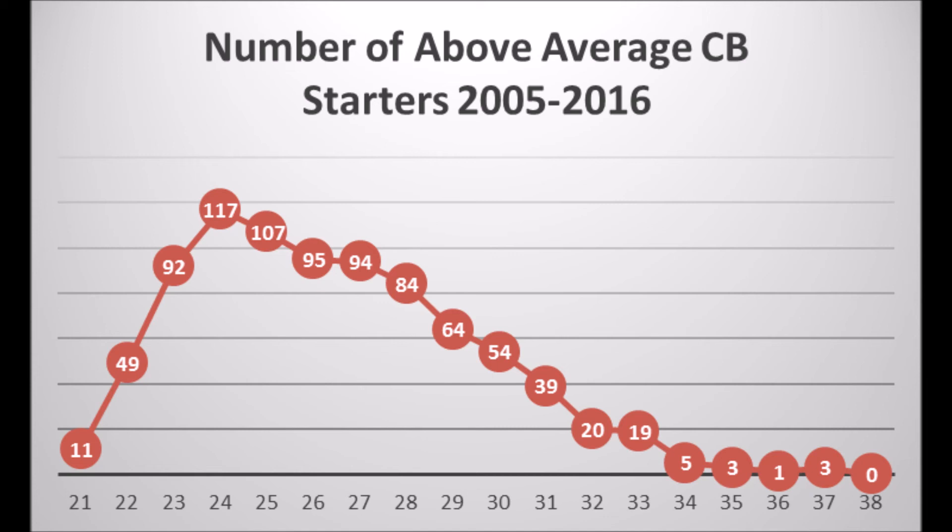Despite all the naysayers about him, he's been a very productive cornerback throughout his entire career, with the exception of 2013, which was mostly due to injury. Even in years where people said his impact was kind of 'eh', he still had a great impact when it came to turning the football over, creating turnovers, and everything else.